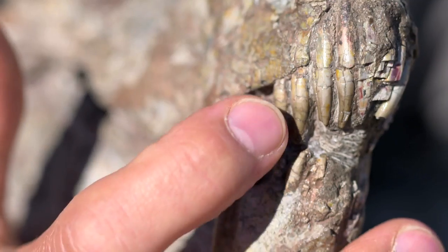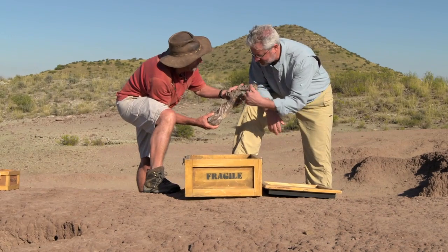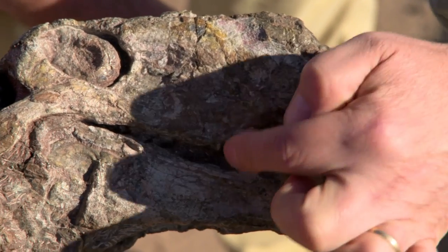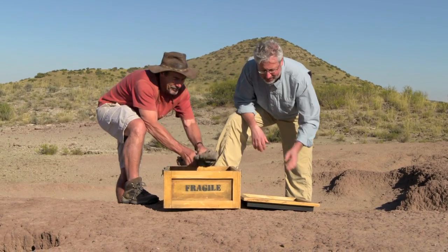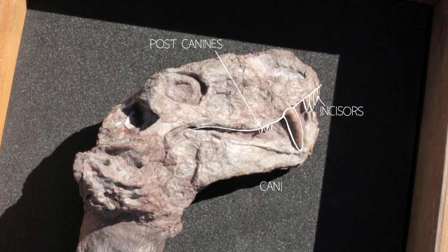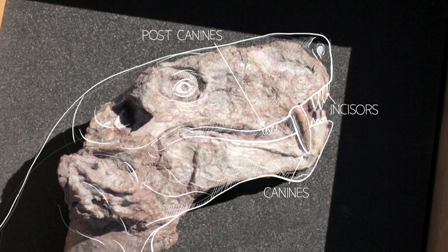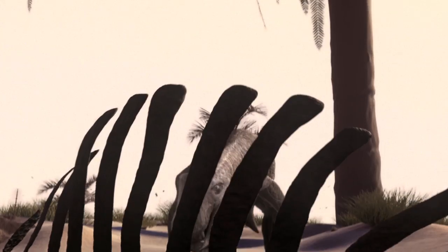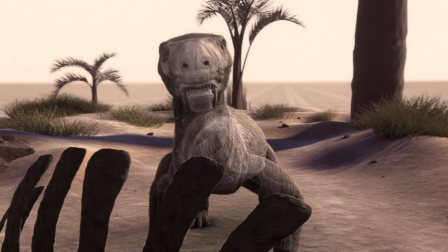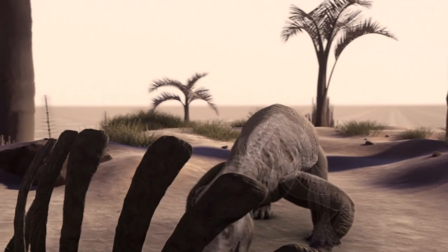Their front teeth were like little needles that came together, very well adapted for flesh tearing. So here you start to see differentiation along the tooth row — they're all sort of the same shape, but they're different sizes, specialized in different ways. Gorgonopsids had a virtual Swiss Army knife of teeth. Their giant canines could pierce tough skin, incisors could strip flesh off a carcass, and compared to most reptiles, they could chew more efficiently. Never before had such menacingly efficient eating machines ruled the land.